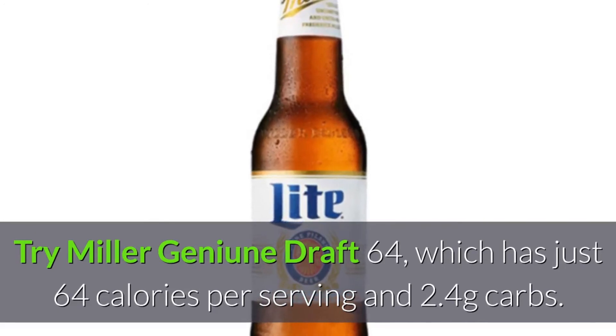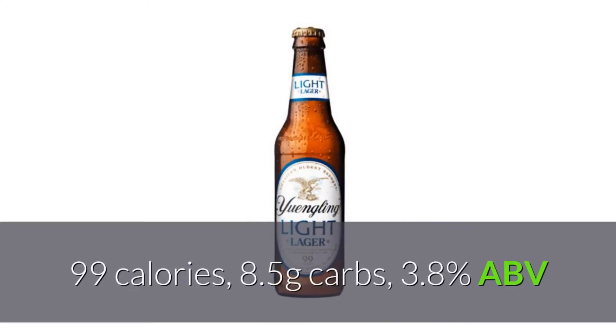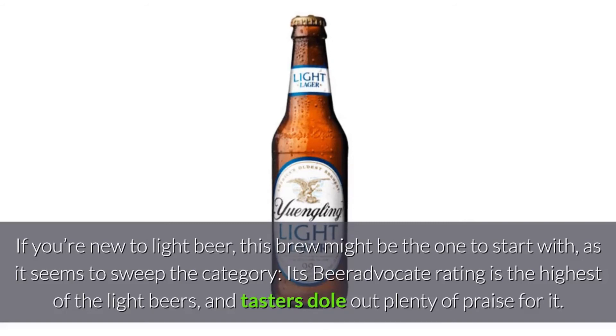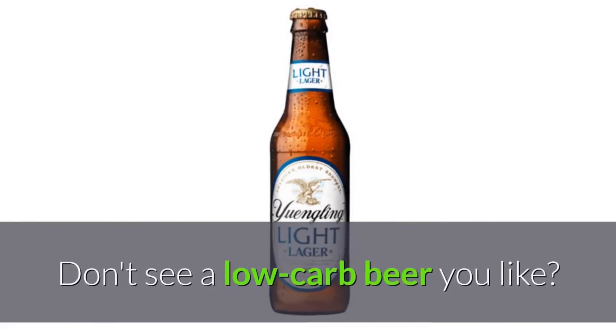Want even fewer calories and carbs? Try Miller Genuine Draft 64, which has just 64 calories per serving and 2.4 grams of carbs. Yuengling Light Lager: 99 calories, 8.5 grams carbs, 3.8% ABV. If you're new to light beer, this brew might be the one to start with, as it seems to sweep the category — its Beer Advocate rating is the highest of the light beers and tasters dole out plenty of praise for it.